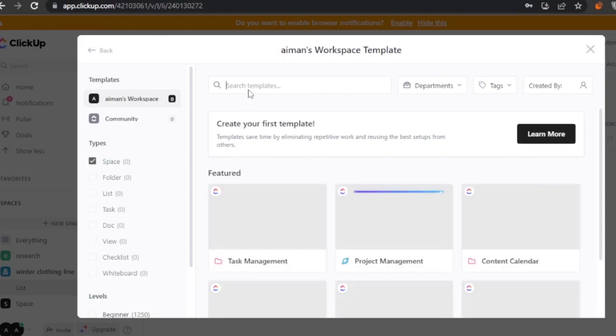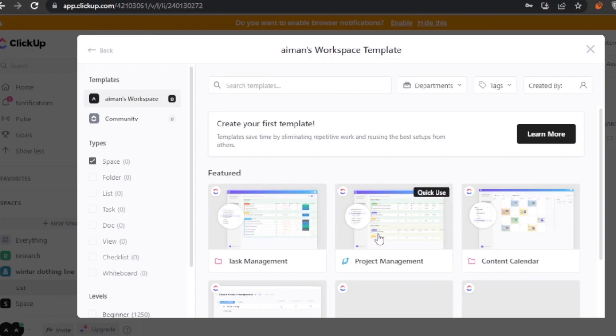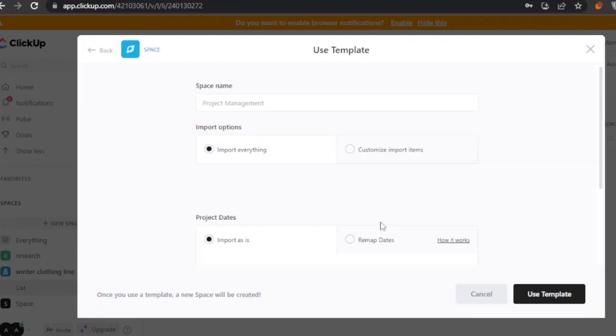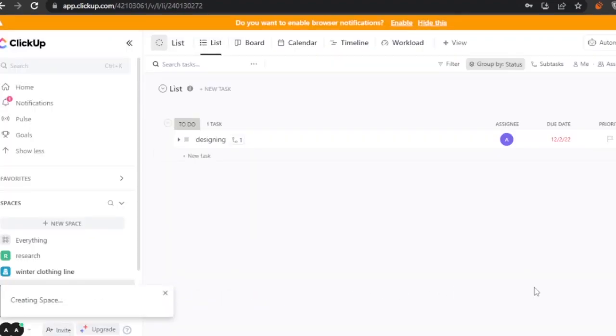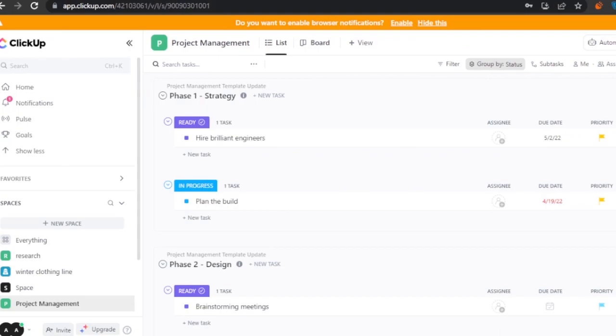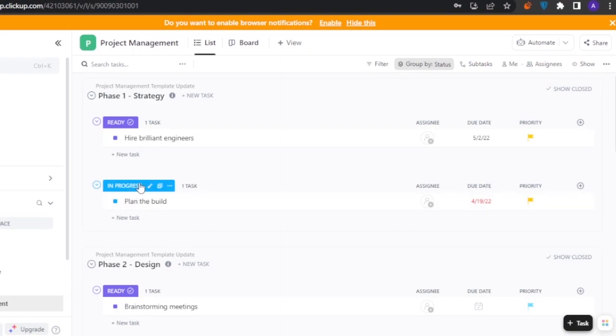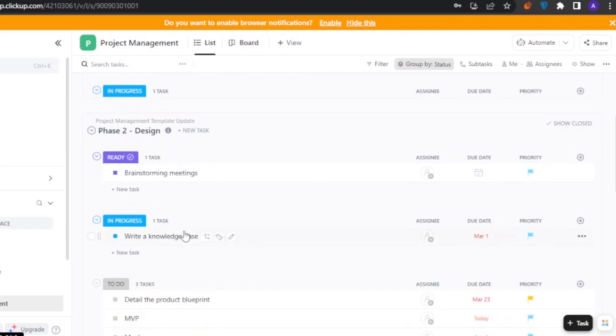I'll use a template here as well since we're comparing platforms on templates — searching for a project management template. The template is flexible, pre-built, and uses custom statuses. I'll import it as-is and wait for the space to be created.